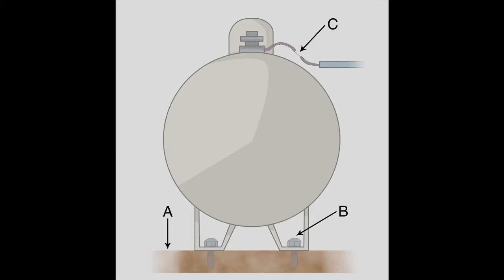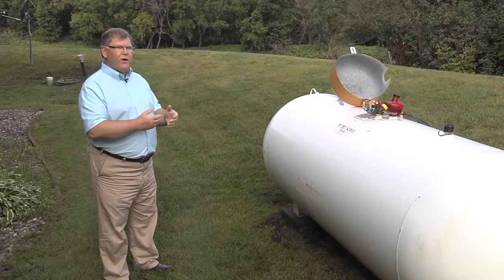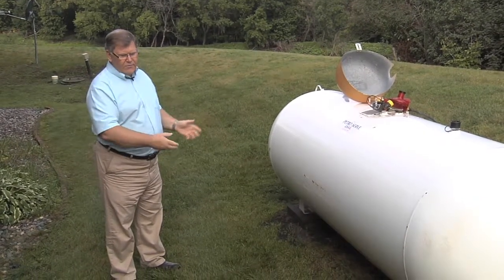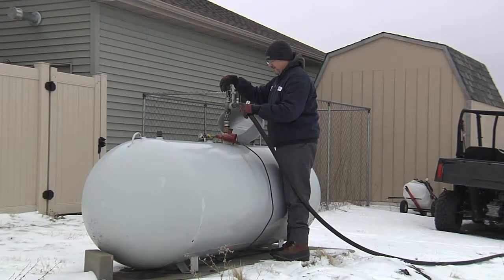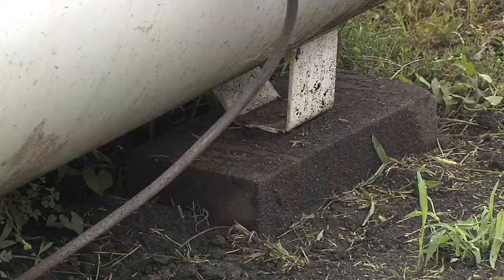Those anchor bolts would come through into the feet and you would anchor it down that way. Another option is to put a strap over the top with anchors screwed into the ground, though that needs to be done in advance and there is a concern about rusting or deterioration wherever those straps go over the tank. Another benefit of the concrete pad is that it serves as a heavy weight and also acts as a drain area to move water away from the tank.